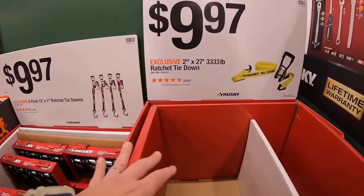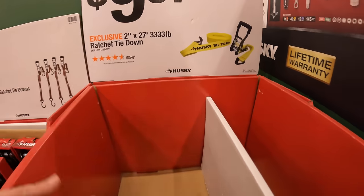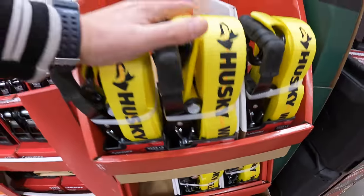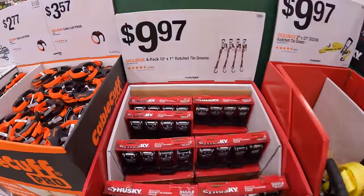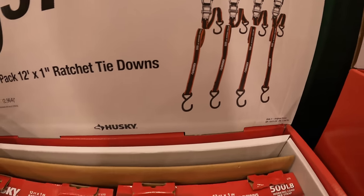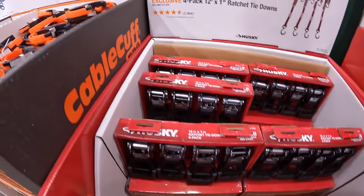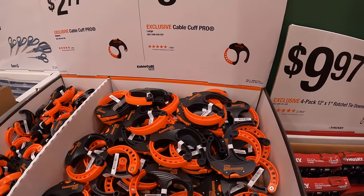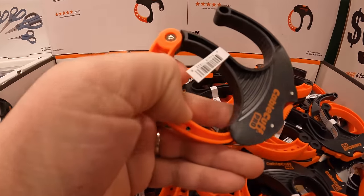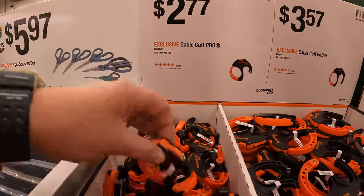For $9.97, they have this 2-inch by 27-foot, 3,333 lb ratchet tie-down. And for $9.97, they have the four-pack of the 12-foot by 1-inch ratchet tie-downs. For $3.57, they have the Cable Cup Pro large. And then for $2.77, the Cable Cup Pro medium.